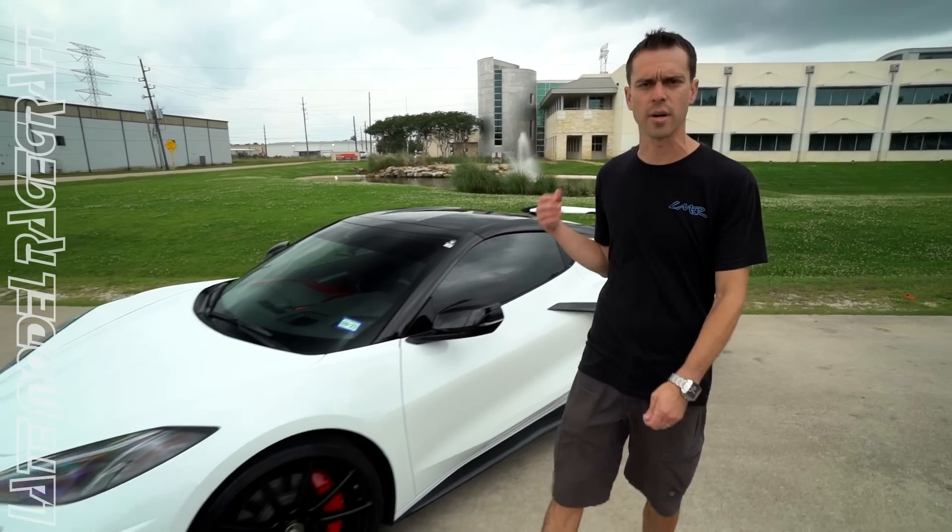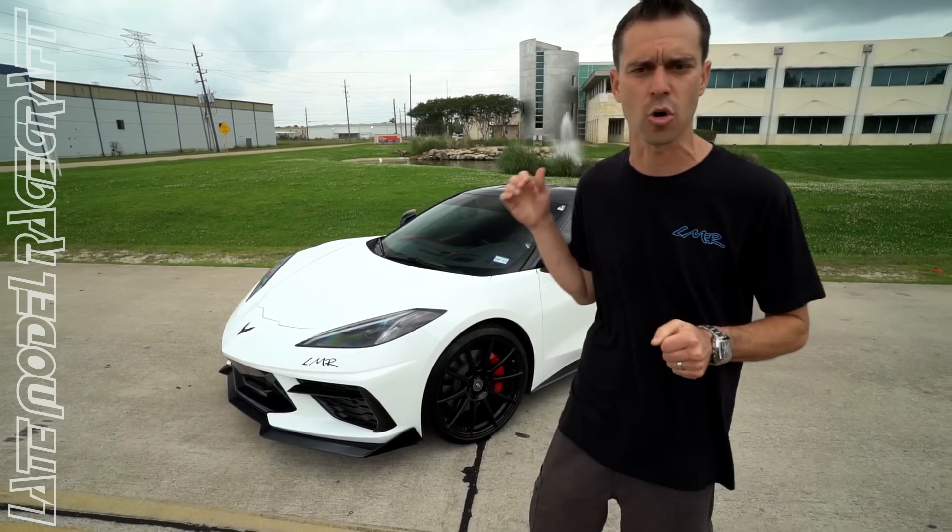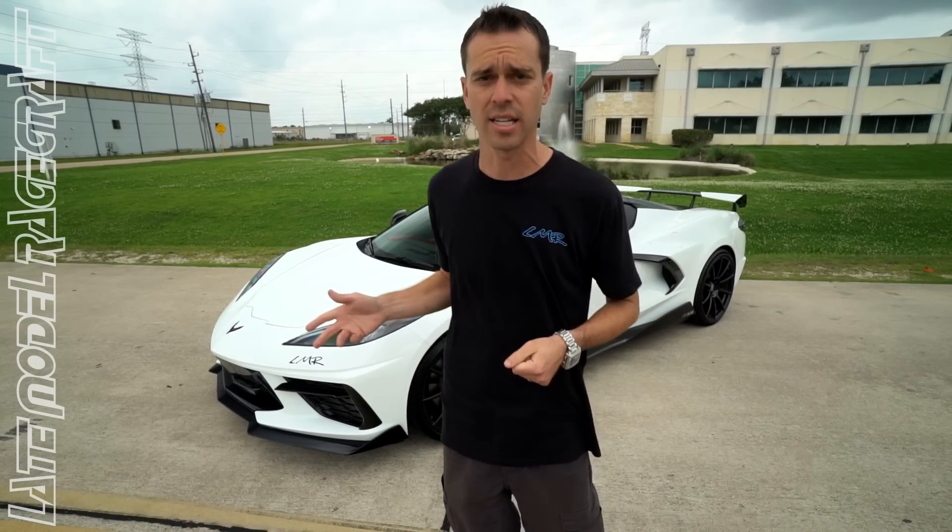Behind me is another 2022 C8 Corvette equipped with our supercharged 700 horsepower package, actually getting ready to be shipped out today, so let's check it out.